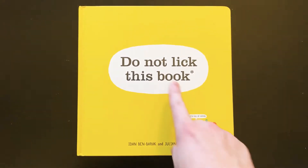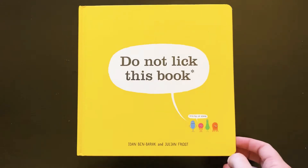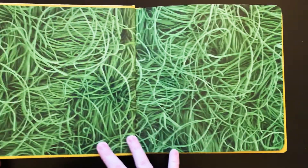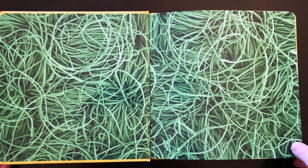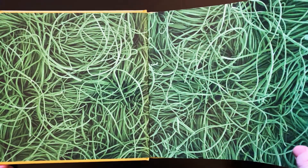The reason you're not supposed to lick the book is because down here it says it's full of germs — that's what the pink germ is saying. So it's written by Adam Benbrock and Julian Frost. And it says, do not lick this book. Why would I lick a book? How strange. Why would they say that? That's crazy.